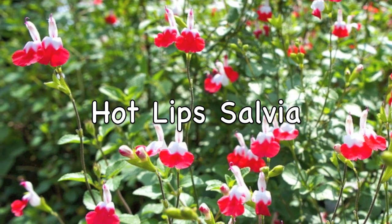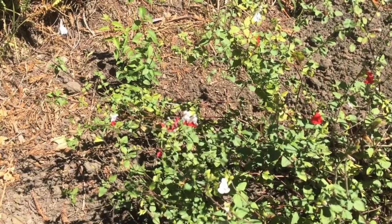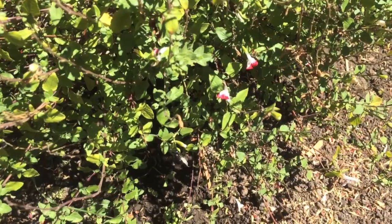Hot-lip salvia is a good source of nectar for pollinators. Here we see a carpenter bee feeding on it.